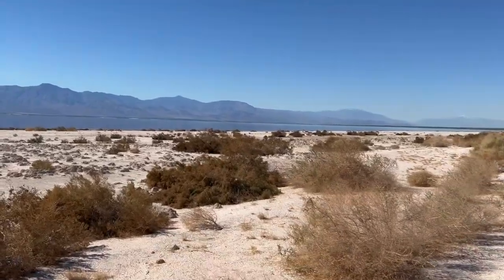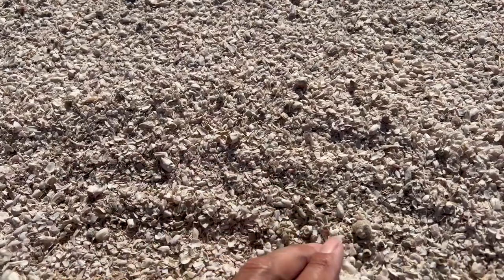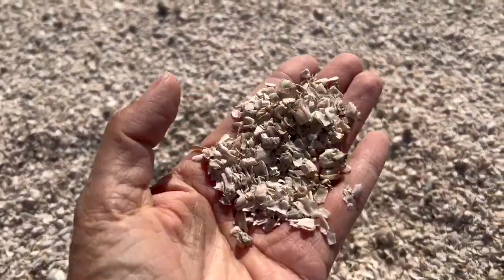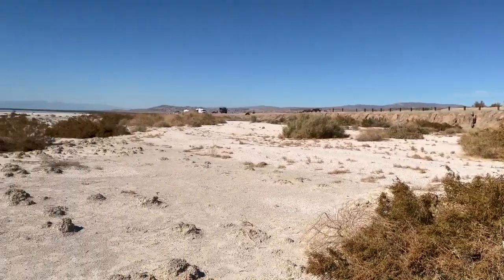Now we say beach, but if you've ever been to the Salton Sea it is not sand. People all over the internet will tell you it's fish bones — it is not. It is mainly barnacles bleached by the sun. The shoreline was right there where that cliff is, and the water level has dropped dramatically. This was all underwater right here.